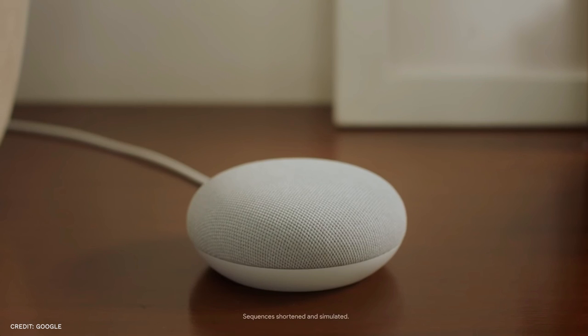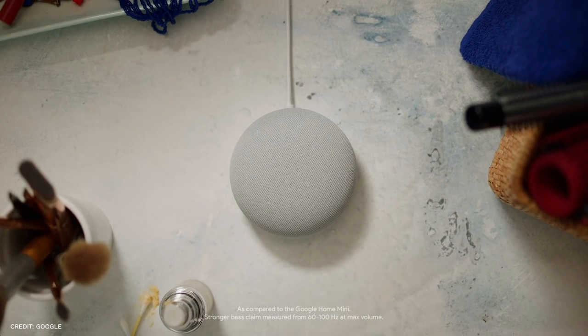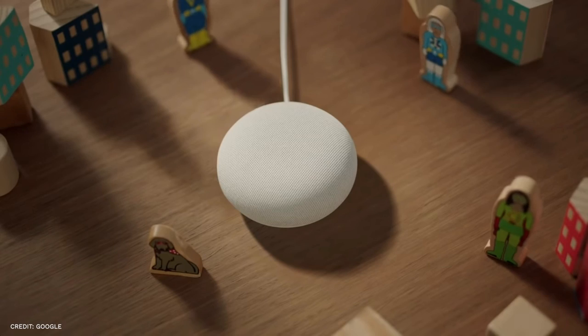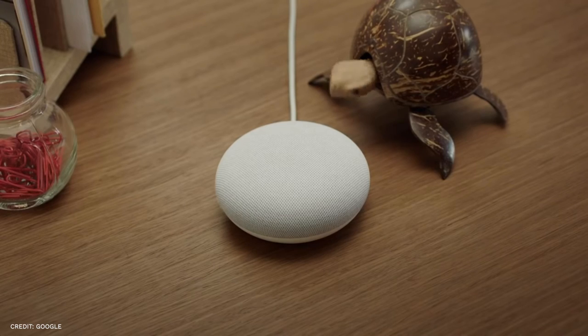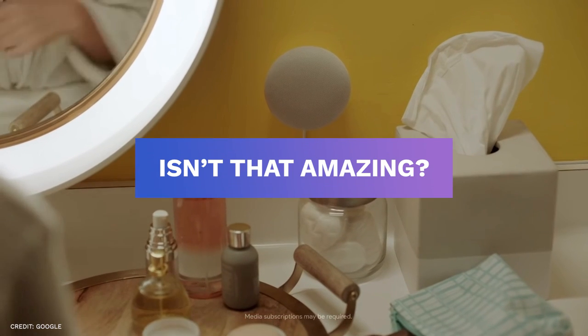After being accustomed to the various ways to interact with voice assistants, it seems strange that you have to speak louder or repeat yourself in order for the Nest Mini to understand you. This Nest Mini will turn off the lights, turn off the TV, and lock the doors even if you tell it while half asleep on the other side of the room at one in the morning. Isn't that amazing?